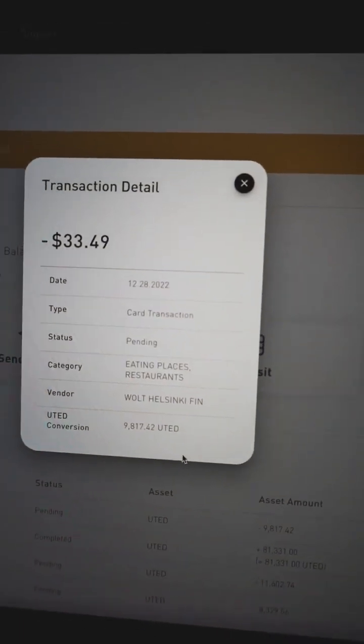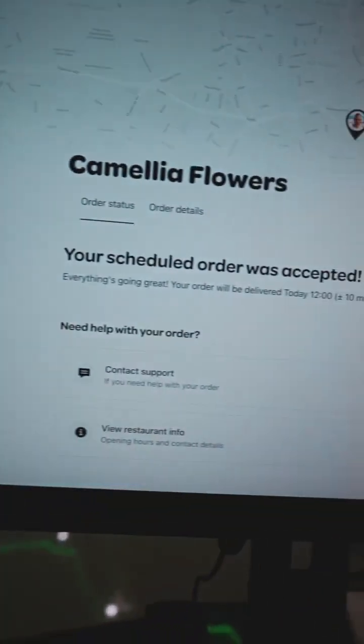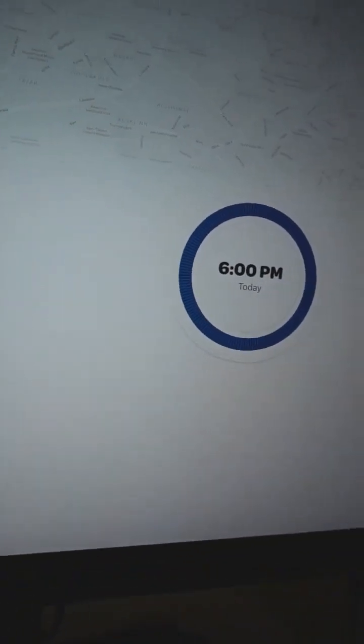9,817 United Tokens. So my order is confirmed, and later today my mother will get the flowers delivered to her.